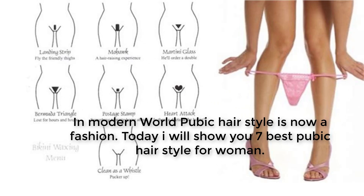In the modern world, pubic hairstyle is now a fashion. Today I will show you seven best pubic hairstyles for women.